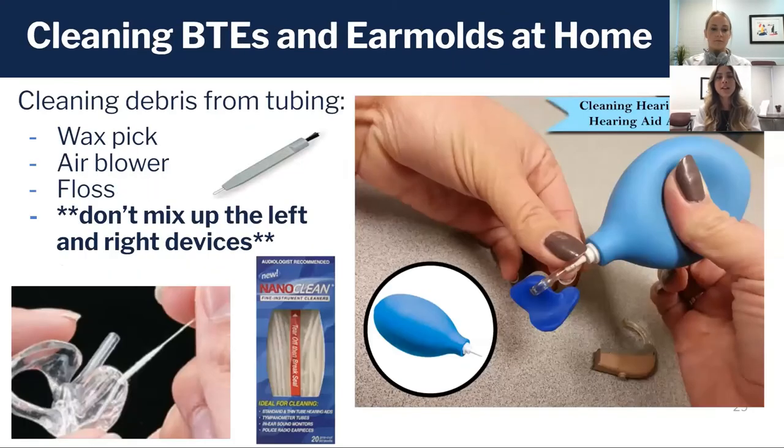If you notice that wax has gotten deeper into your tubing and you can't get it with that pick, you can disassemble the hearing aid and take the tubing out from your ear hook. You can use an air blower if you see moisture bubbles or wax deep in the tubing, and that will help get out any debris.